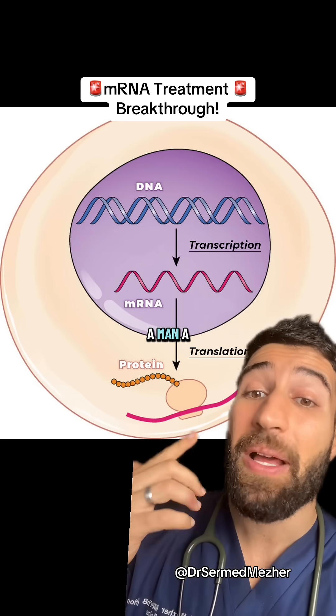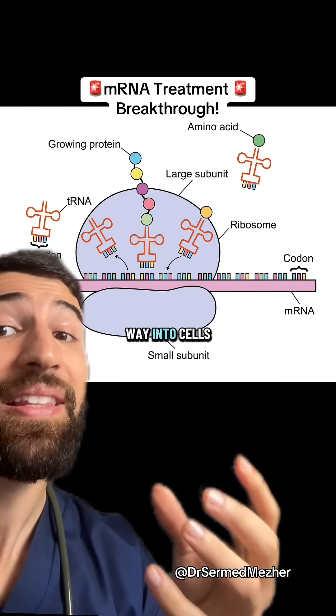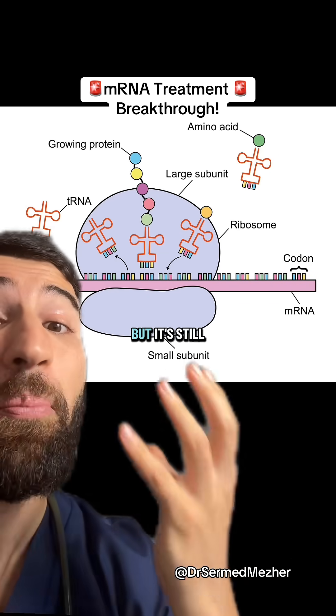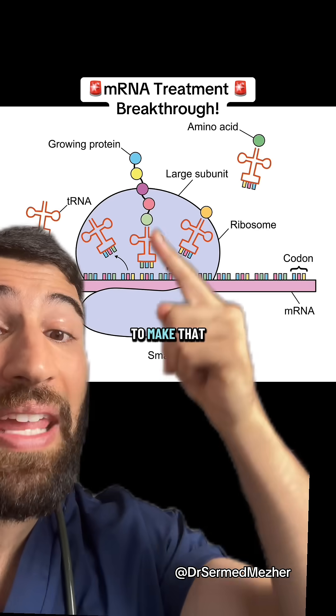Kind of like that saying: give a man a fish and he eats for a day, but teach him how to fish and he eats for a lifetime. When we give that mRNA, it makes its way into cells and allows them to start building the proteins for itself, but it's still dependent on these tiny tRNA, or transfer RNA, molecules to be able to make that change.